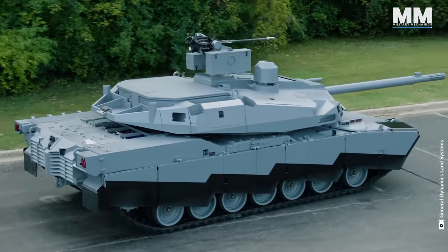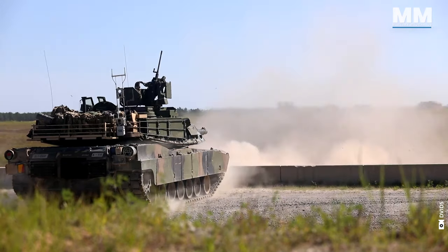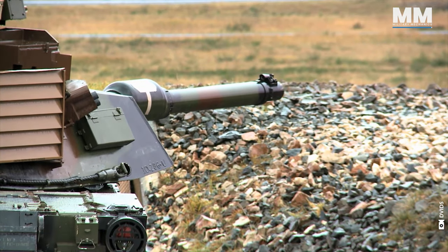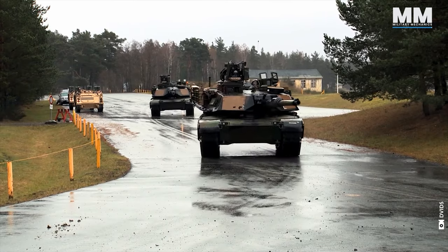With these cutting-edge technological features, Abrams will continue to dominate battlefields for many years to come. So what do you think about this magnificent combat machine? What other pieces of military hardware would you like us to cover in future episodes? If you ever were lucky enough to see an M1 Abrams up close, or better yet served in one, please leave a comment.